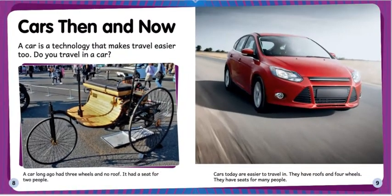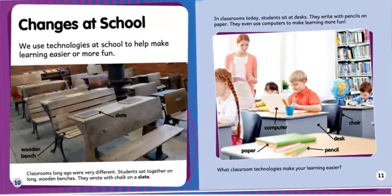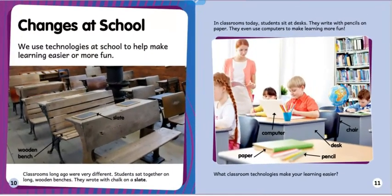Cars then and now: a car is a technology that makes travel easier too. A car long ago had three wheels and no roof — it had a seat for two people. Cars today are easier to travel in; they have roofs and four wheels and seats for many people.